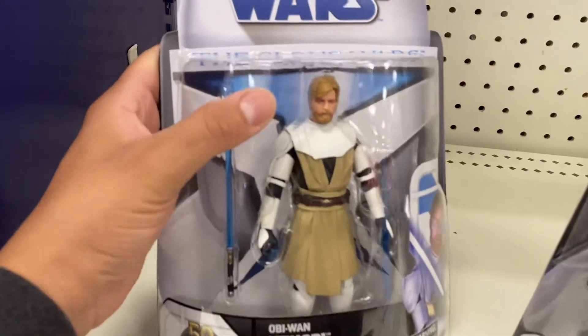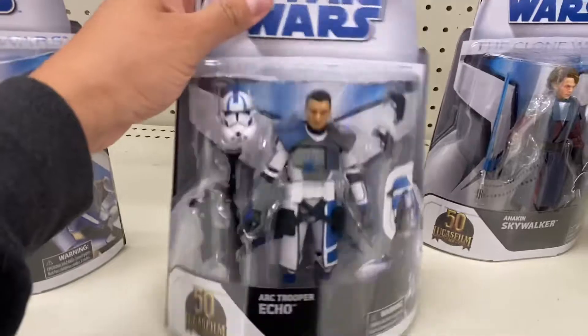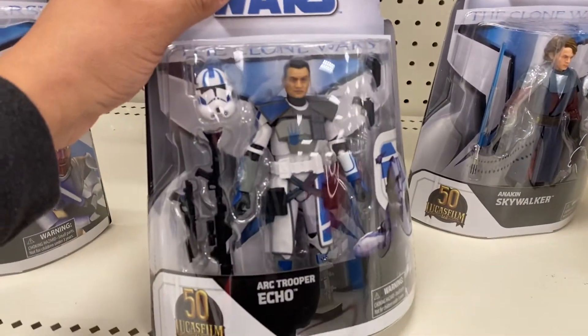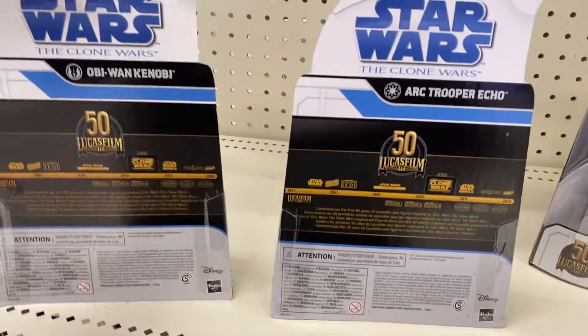It's an awesome sculpt on the face. Major props on that one. Check out dude here. Show the backs of him too. Nothing crazy on the back.